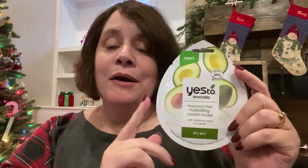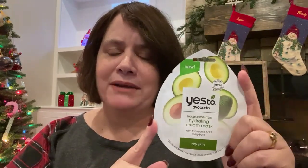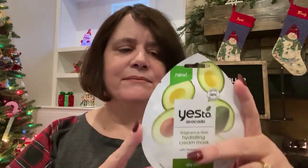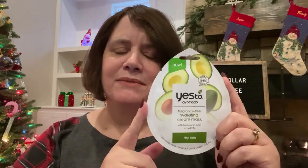For my daughter for Christmas, I got this — I saw it and thought it was cool. She has dry skin and this is by Yes To. It's an avocado mask and it's new — it's a cream mask. I've seen sheet masks, clay masks, and peel-off masks, but I've never seen a cream mask in this kind of pack-type package. I've seen them in jars, but I thought this was kind of cool. Let me know if you've ever seen them in regular packages like this. I got that to throw in her stocking.